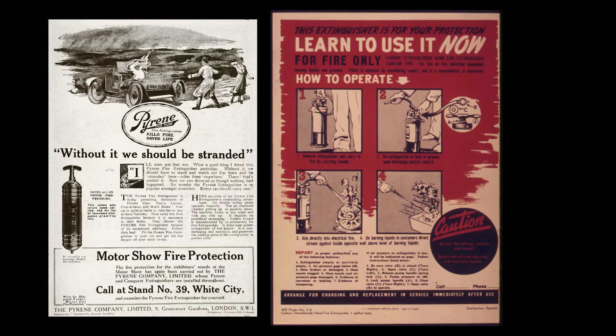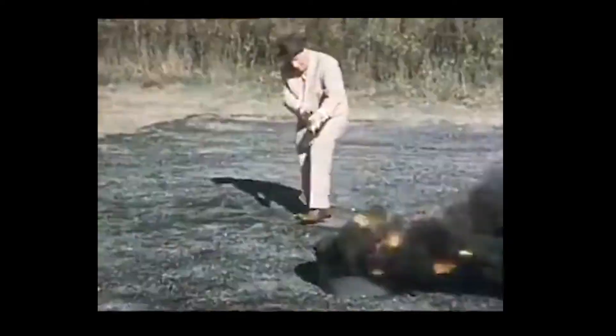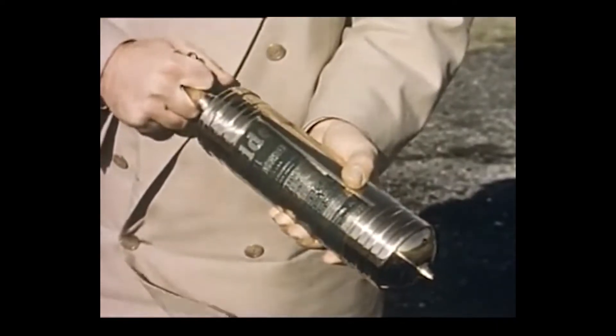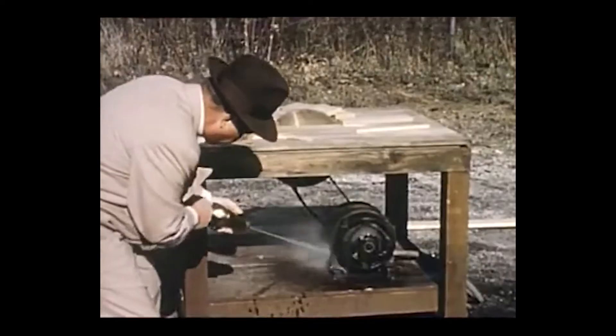In the past, some fire extinguishers used carbon tetrachloride as an extinguishant. Most of these extinguishers worked like a hand pump, where the handle could be used as a pump and the carbon tetrachloride would come spraying out of the bottom. When carbon tetrachloride comes into contact with fire, it immediately vaporizes and expands, driving off all the oxygen, resulting in the fire stopping.